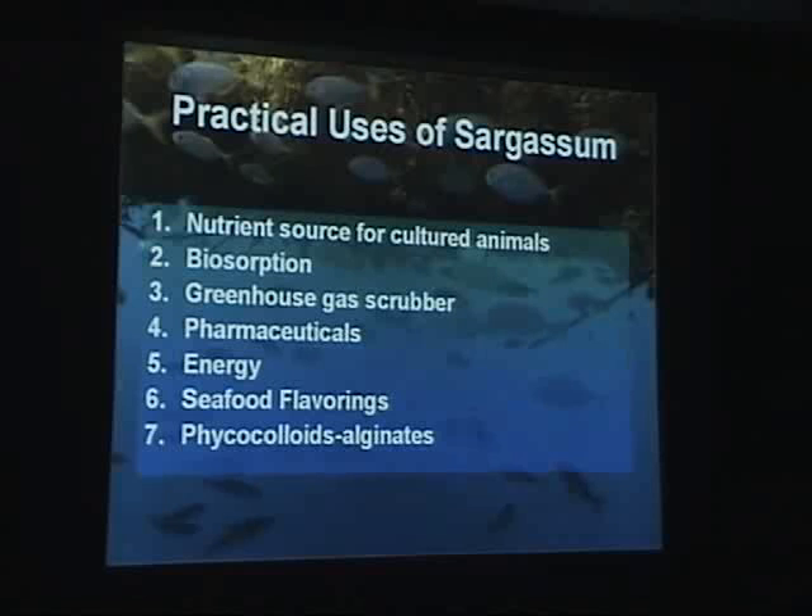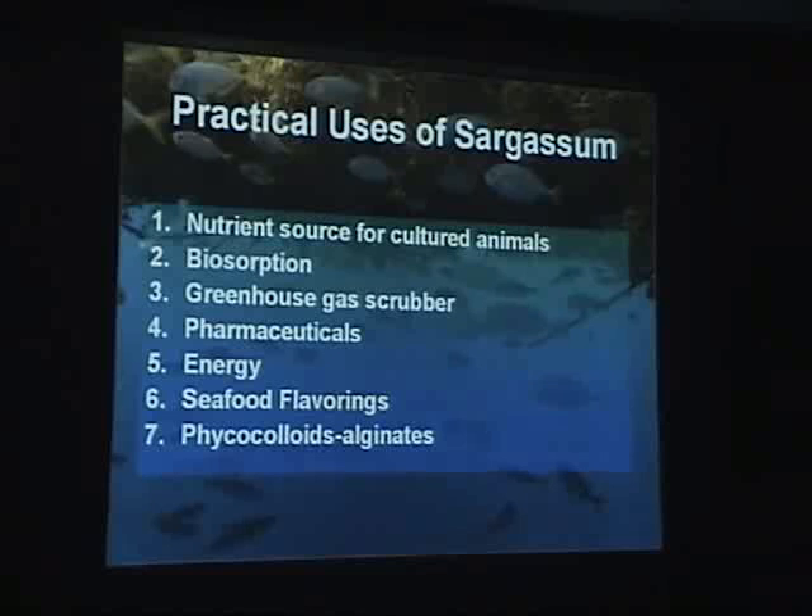My presentation today is about the practical and alternative uses of sargassum. Everything from a nutrient source for cultured or domesticated animals including humans, biosorption, greenhouse gas scrubbing, pharmaceuticals — which is already done in a big way — energy, which is being done in a big way in Japan, seafood flavorings, and as a source of phycocolloids or alginate binders.